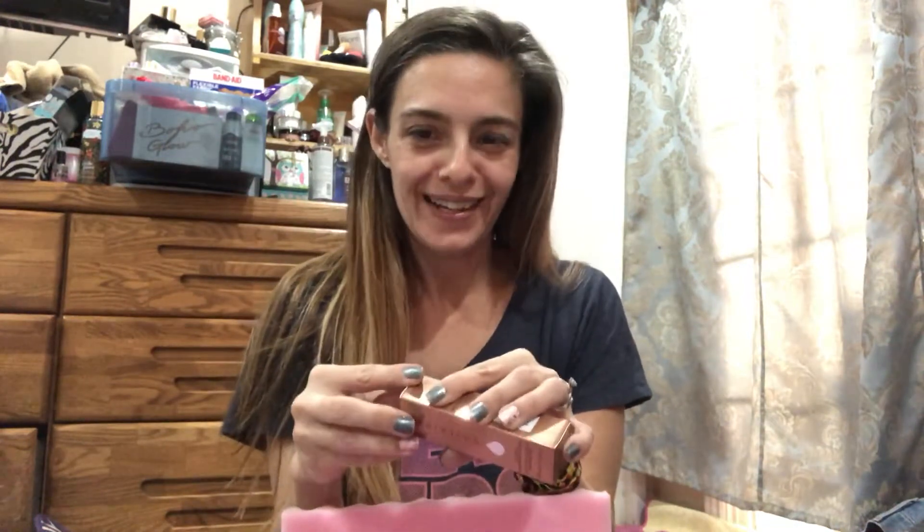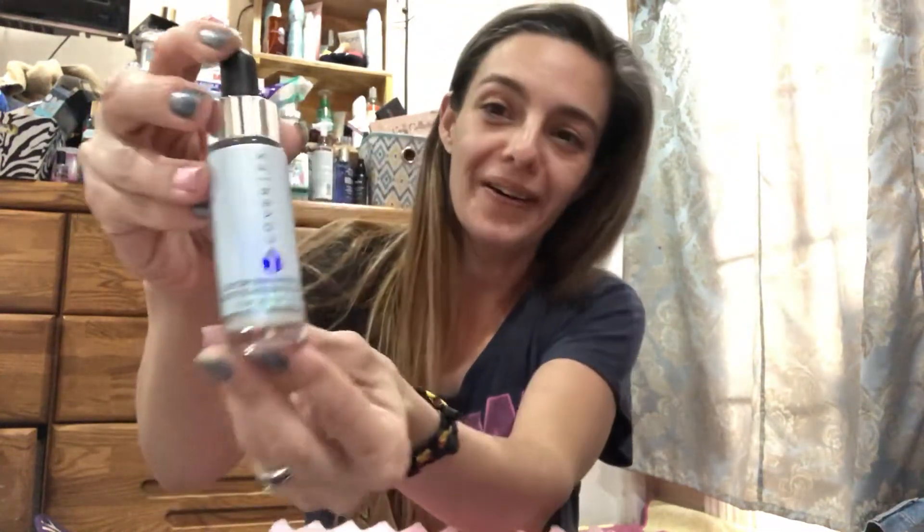Let's go in and look at the Cover FX Custom Enhancer Drops. I got Halo — oh my gosh, I know this is a sought-after drop that a lot of people wanted, so I'm kind of shocked I ended up with this one. I didn't think this was the one I was going to get because I knew you could get this one or Blossom. So I got Halo — kind of exciting!